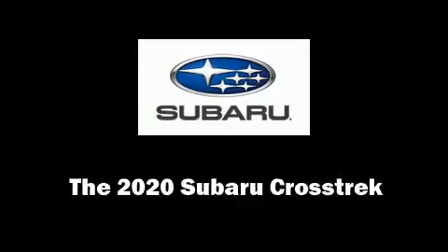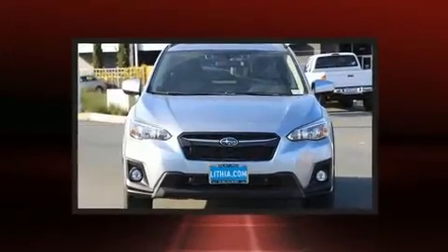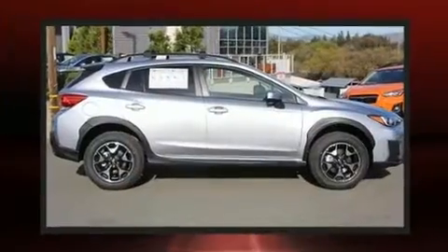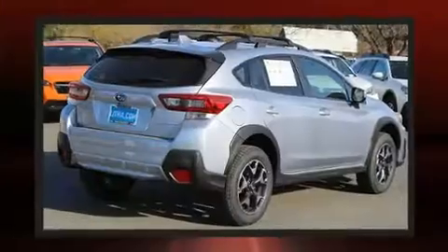Load your family into the 2020 Subaru XV Crosstrek. Under the hood, you'll find a four-cylinder engine with more than 150 horsepower. And for added security, Dynamic Stability Control supplements the drivetrain. All-wheel drive keeps this model firmly attached to the road surface.